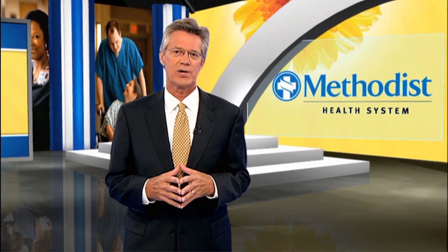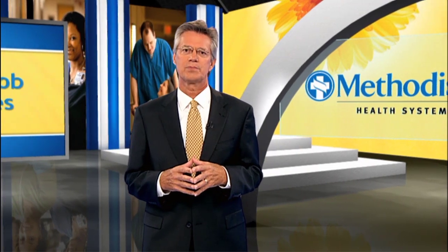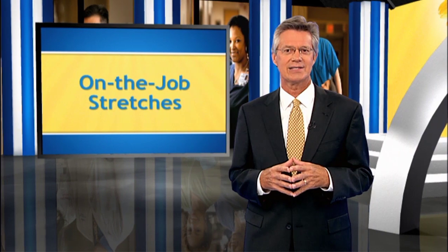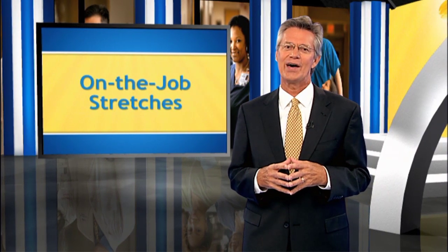One new aspect of our wellness program at Methodist includes personal health coaching. Here's Karen Taylor, an employee health coach at Methodist, to introduce you to a few on-the-job stretches you can do to help reduce stress and maintain overall health and well-being.